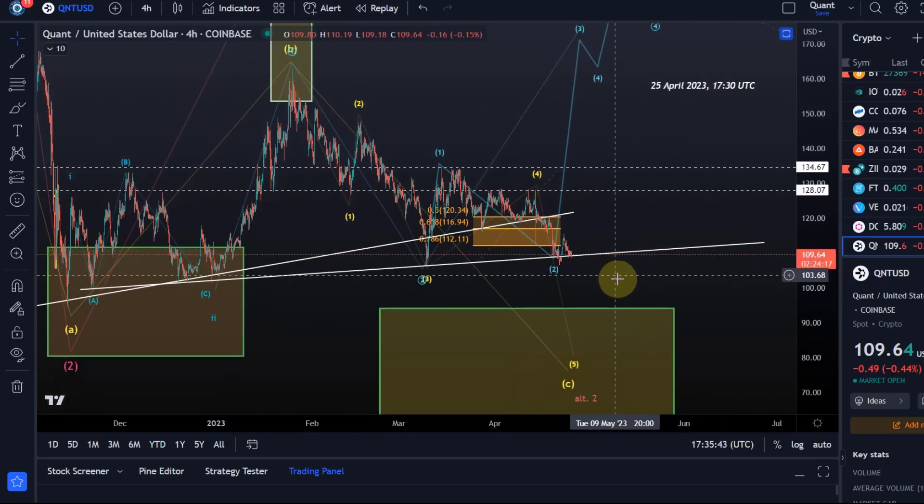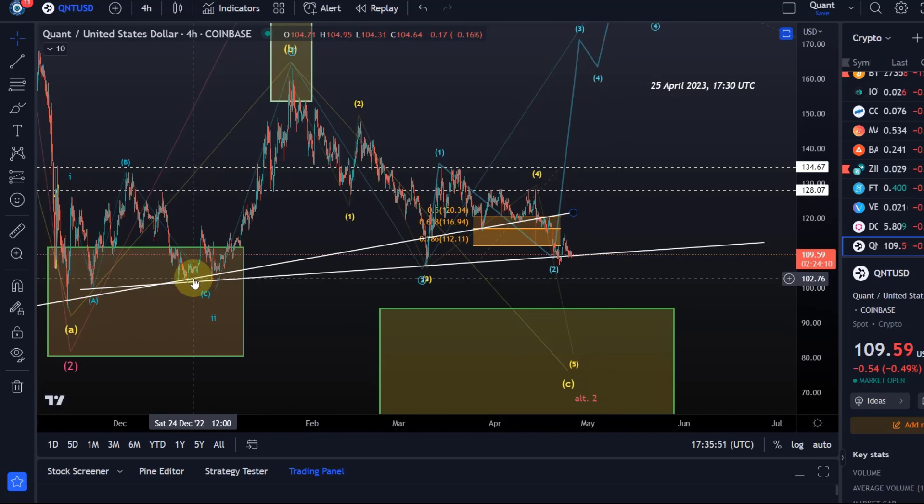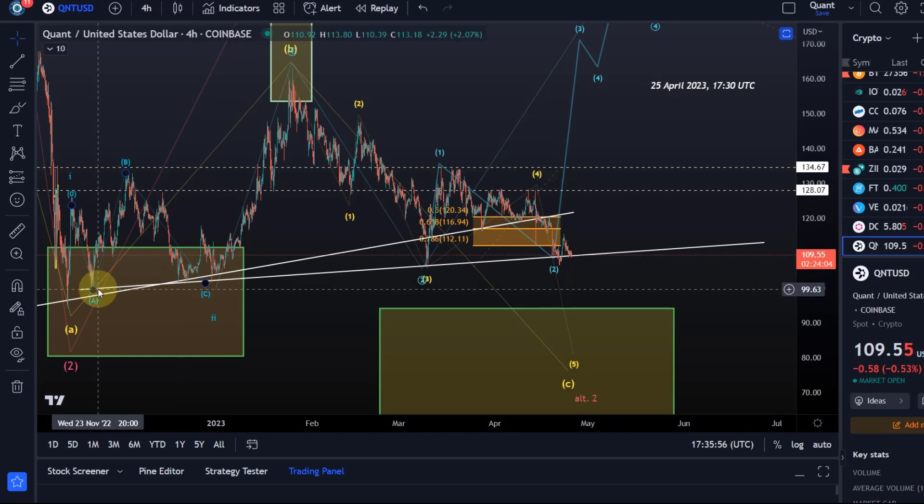That would send us down, in my opinion, first to around $100, which is a key support level, a key test level, and a psychological level. We hit the $100 level before here in December roughly twice, and also in November.